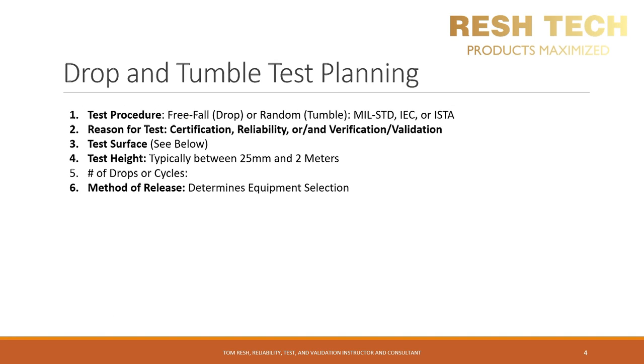Let's discuss drop and tumble test planning. The first thing is to determine the guideline standard or test procedure you will use and the type of test you want to perform — free fall or drop testing, or random tumble testing. You can run both together. Some of the standards used include MIL-STD, IEC, or ISTA. Believe it or not, some laptops and smartphones are actually tested to MIL standards so they can say they are MIL-standard certified.